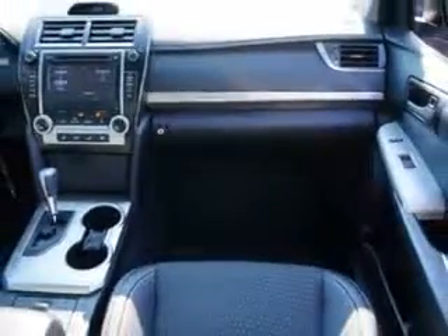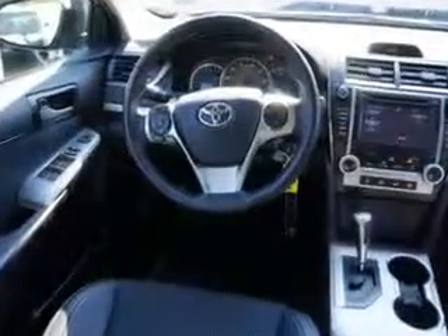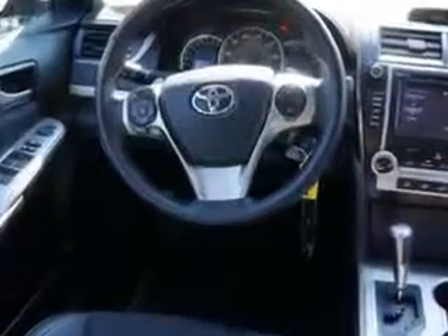Enjoy the drive and have peace of mind in this 2014 Toyota Camry. See us at Parkway Toyota today.